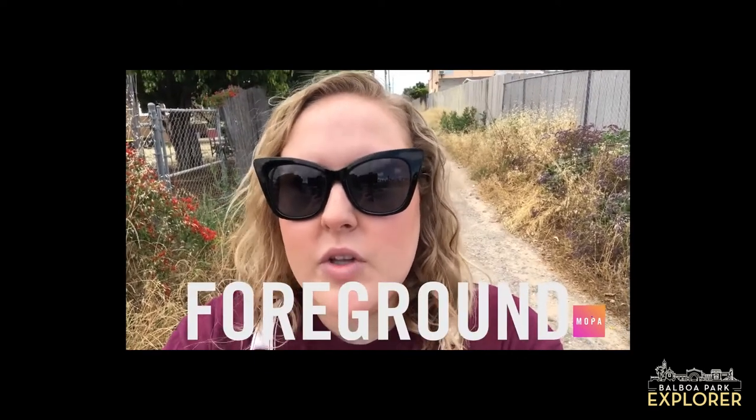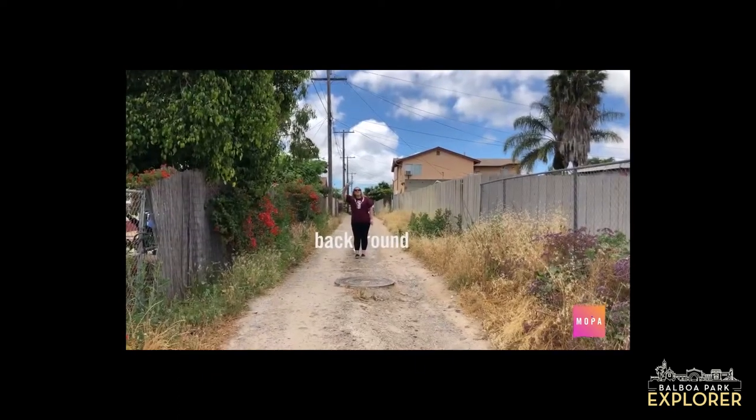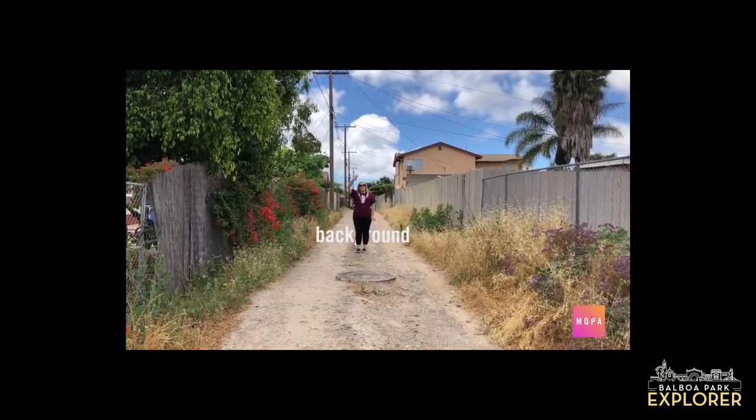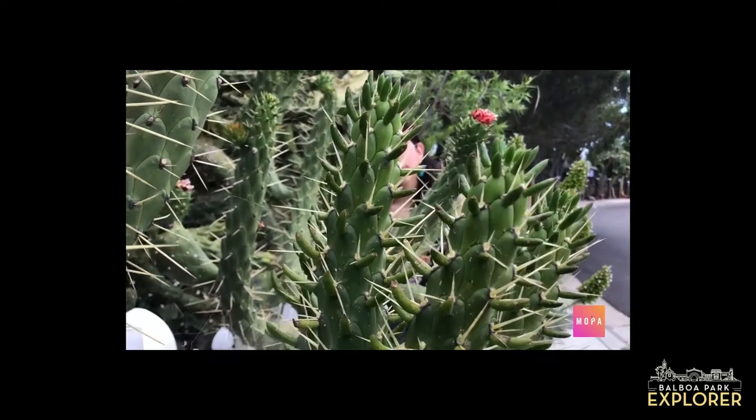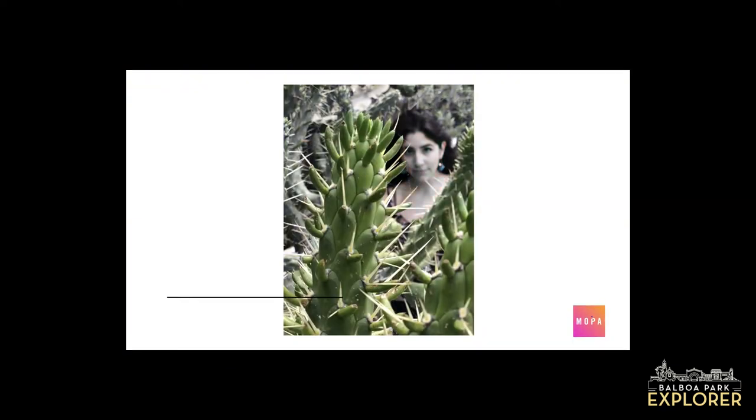Hi guys, Megan here and thank you for joining us for another episode of MOPA's Through My Lens. Today we are going to be talking about using foreground in your images. The foreground is whatever is closest to your camera, while in the background are things that are really far away from the camera.